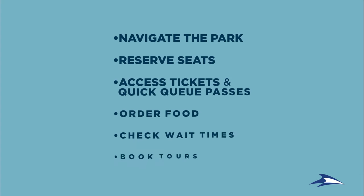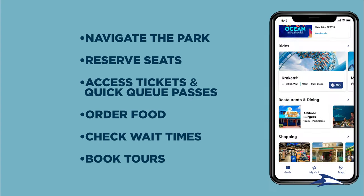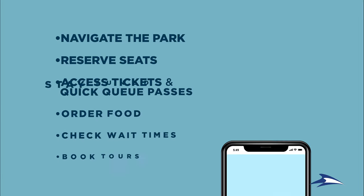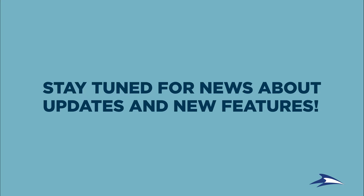Make the most of your day. Boost your fun in real time. It's all at your fingertips with the new easy-to-use SeaWorld app. And we're just getting started. Keep watching for more great features on the way soon.